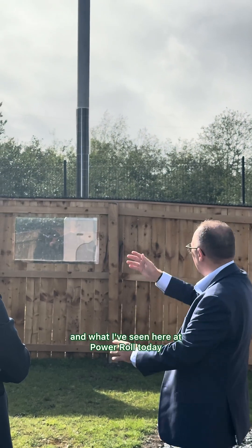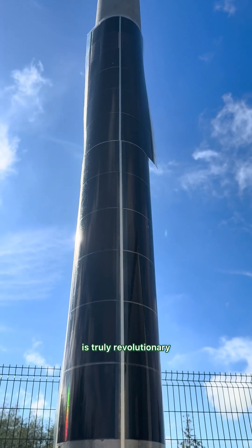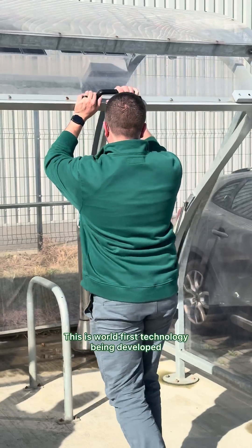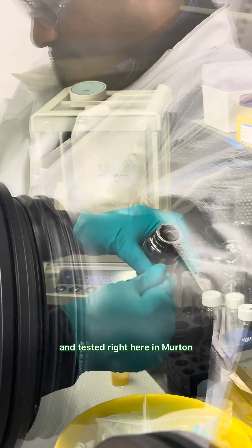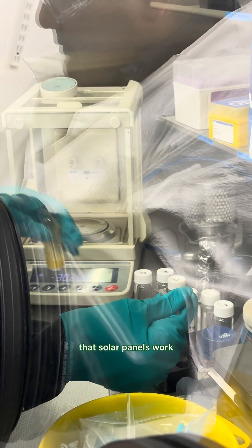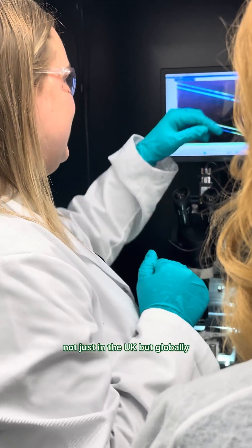We know the North East can be the home of the green energy revolution, and what I've seen here at Power Row today is truly revolutionary. This is world-first technology being developed and tested right here in Merton, ready to change the way that solar panels work, not just in the UK but globally.